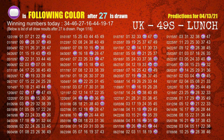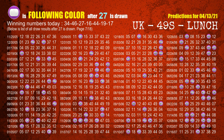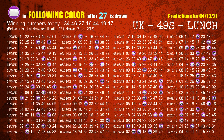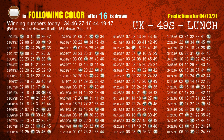The third winning number is 27. The most frequently following color is purple when 27 is the winning number in the last draw. The fourth winning number is 16. The most frequently following color is brown when 16 is the winning number in the last draw.